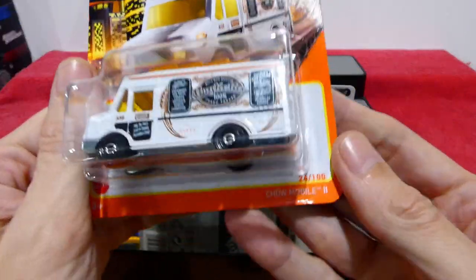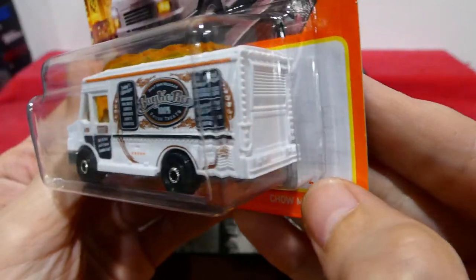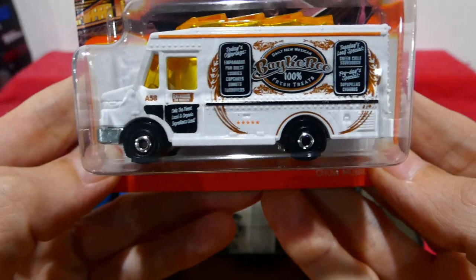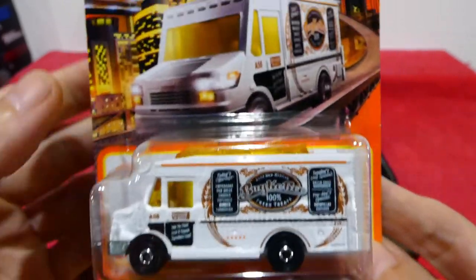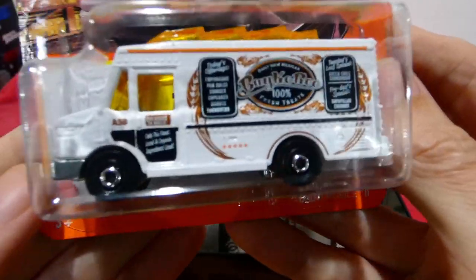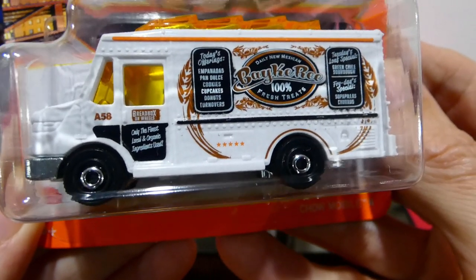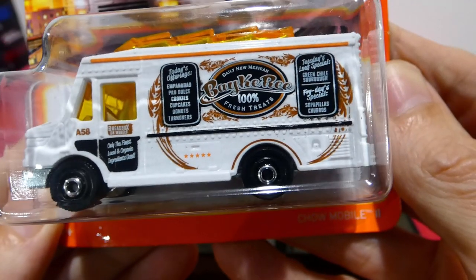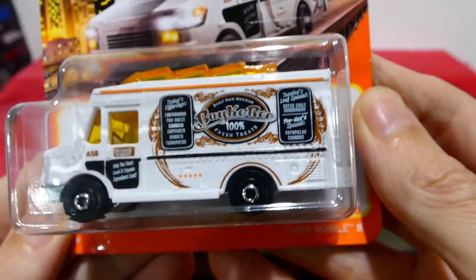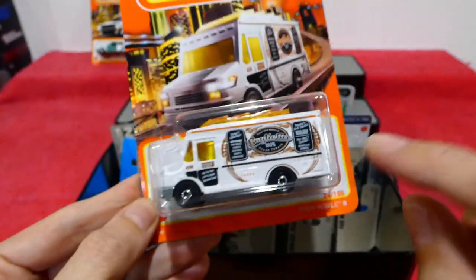Up next, one which we're definitely going to add to the collection — the Chowmobile 2, 24 out of 100, part of the city set. This is the Bakery version. The card art looks pretty cool, coming down the highway. It's a bread box on wheels — you get piñatas, gluten chewy sourdough. I think that's a really cool casting, so I'm going to grab another one of these so I can open one.